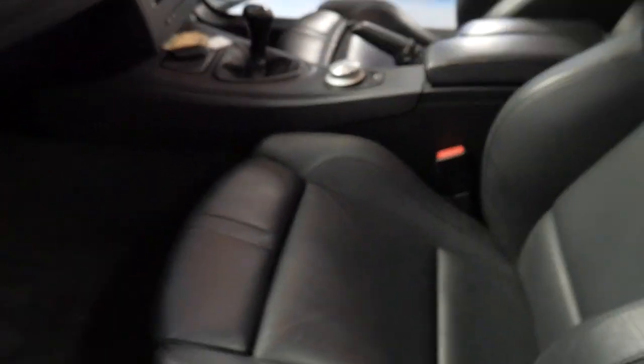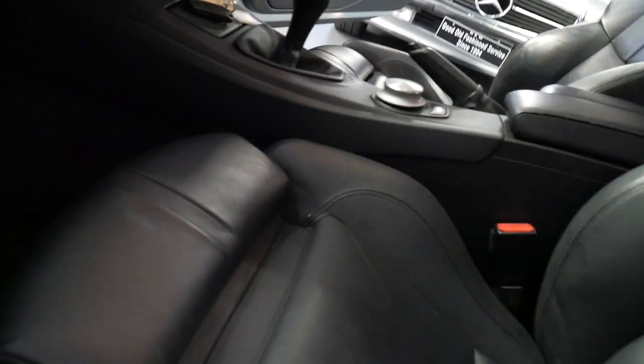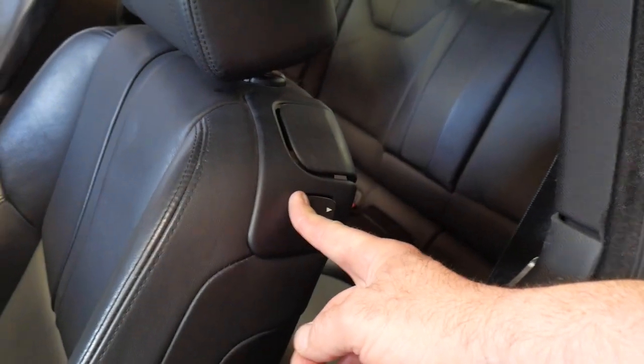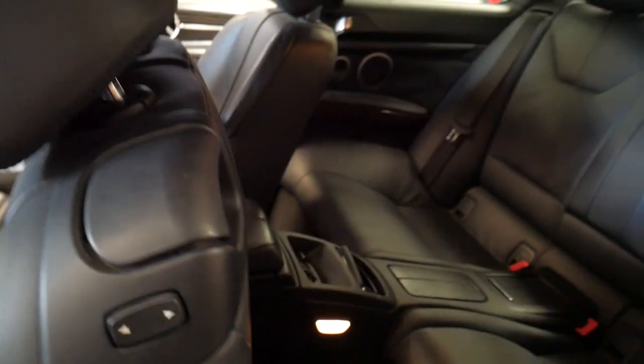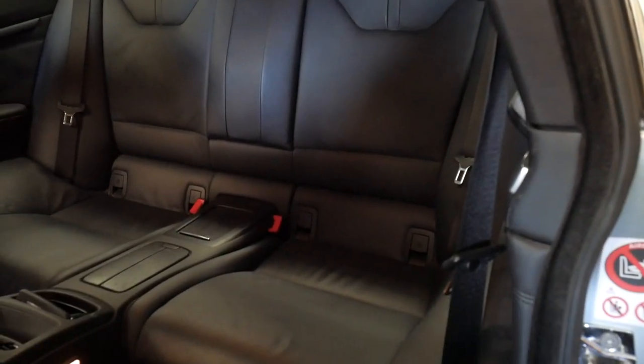Got a couple of really nice features — you can pump up the back of the seat, you can see it moving in and out there, and we've also got your lumbar support functions as well. You can electronically push this seat forward and backwards. And it really is a credit to the previous owner. They've got a really good size back seat, ladies and gentlemen — a full size back seat.